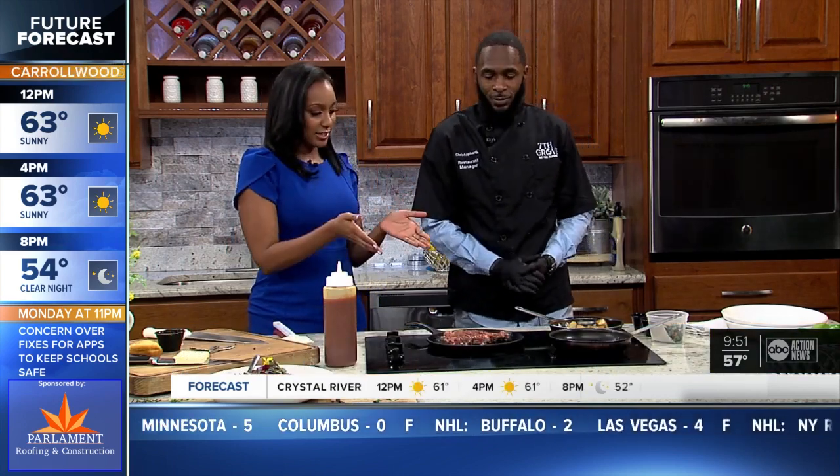If you are trying to figure out what you want for breakfast, I've got a friend who can help with that. We've got Seventh and Grove's Christopher Glenn on the stovetop today. Thanks for being on the show. Thank you for having me. What are we cooking?